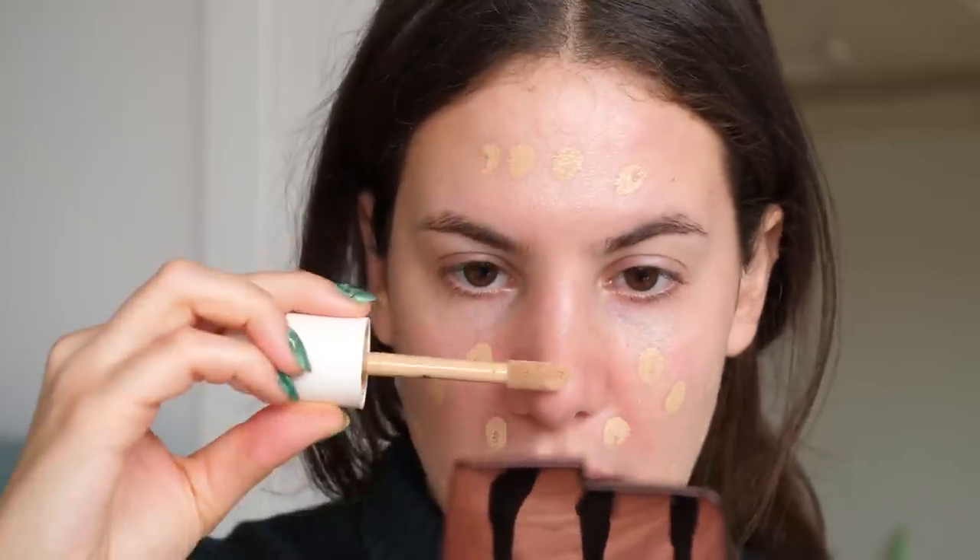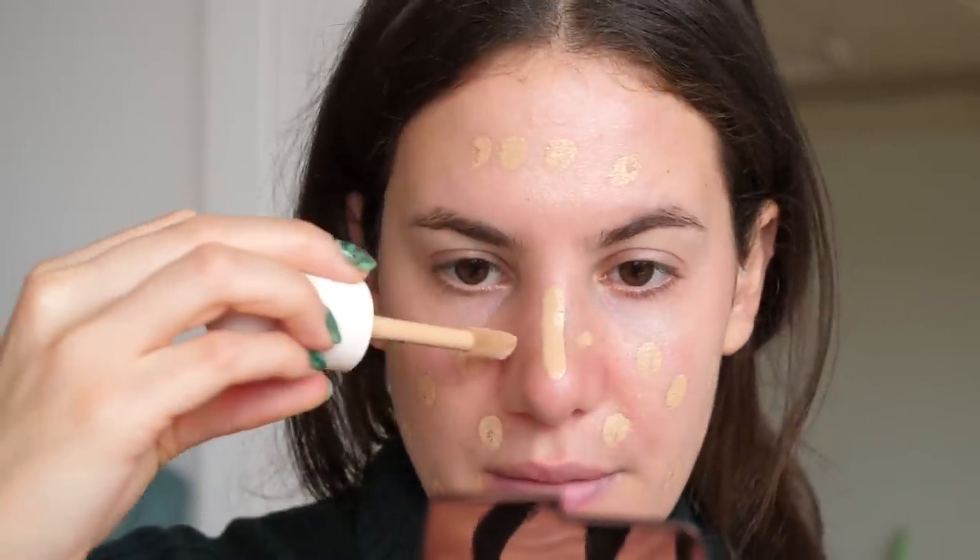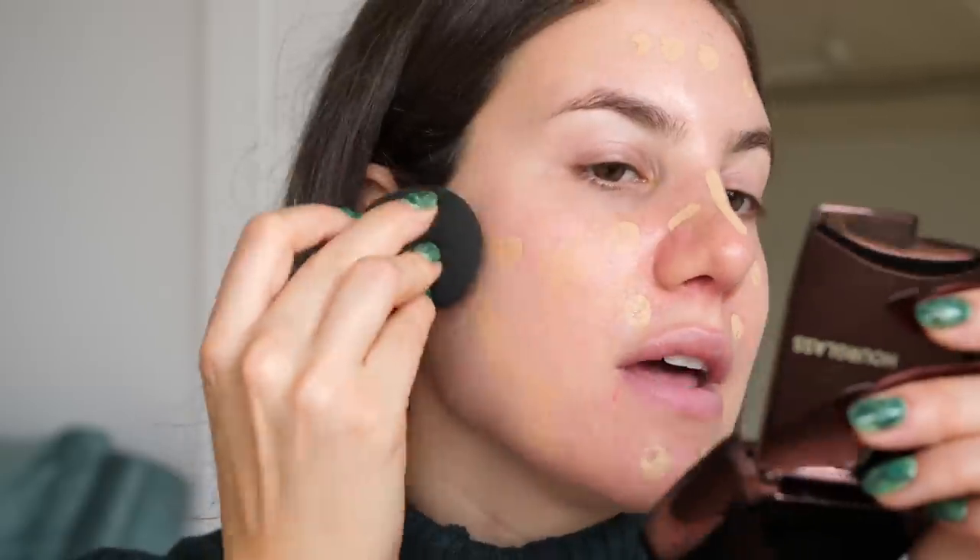So now I'm going to go into the foundation. The shade that I've been using is 210N — I feel like it does match me pretty perfectly. I'm going to shake it up and just dot it all over my face and down the nose. I have been using a sponge just because I find it gives a really nice natural finish and blends and melts into the skin really nicely. So I'm just going to go ahead and tap that out.